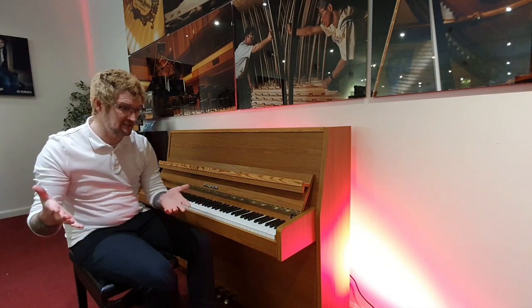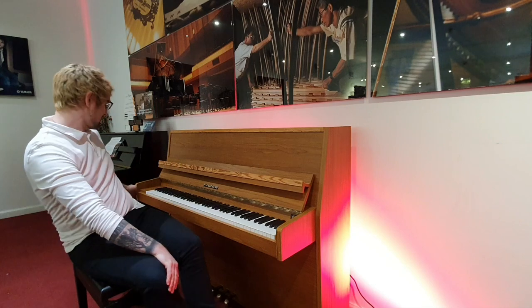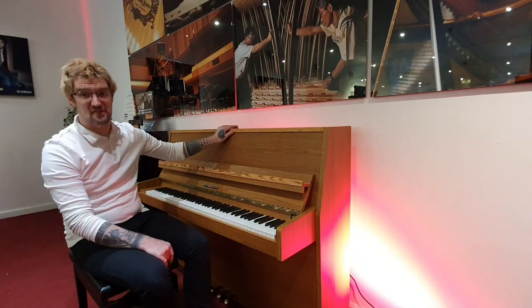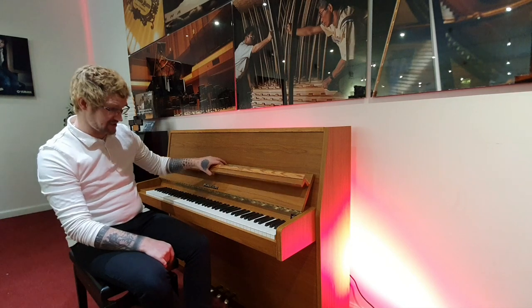As you'd expect from anything around this kind of era, there's a few small marks, a couple of small dents in the sides, but nothing which is impacting the playability. It has been recently serviced by our technician as well. It's in really good nick internally.